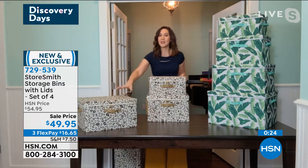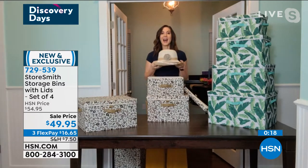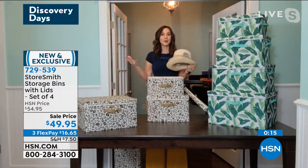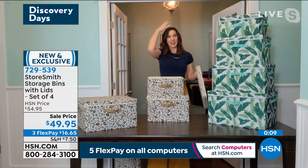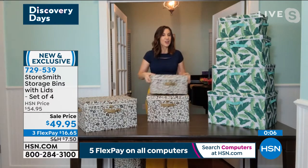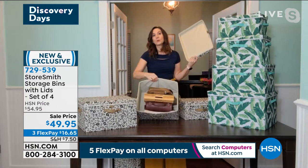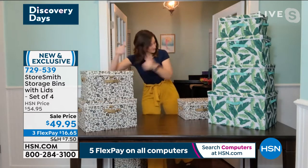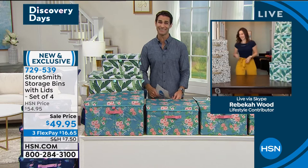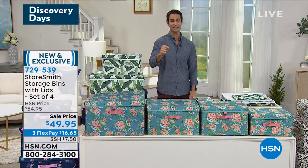Love it for the bedroom too. I love using it for hats — I love wearing hats, especially in summer. But if I put them in the closet, they get dusty and dirty. You're getting small, medium, large, and extra large. Love it for purses too — right in your entryway, so you can grab your favorite purse and go. Rebecca, you're going to hang around for a while. Item number 729-539, $49.95 for all four of these.